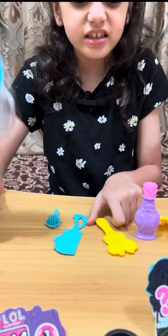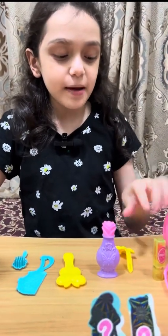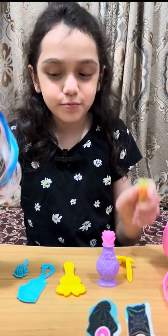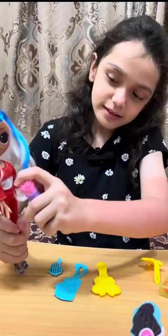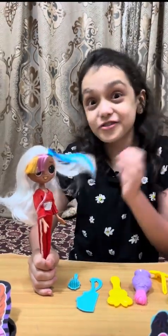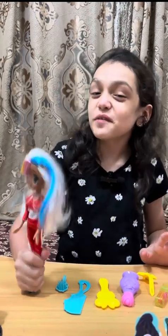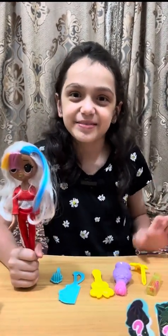They gave me three hairbrushes, one clip, and a fake lipstick — and you can put it on her lips too — plus a perfume. I really like the dress and the heels, and I really like the hair. So if you like this video please subscribe, like, and share. Bye!